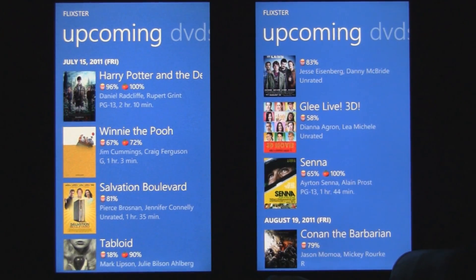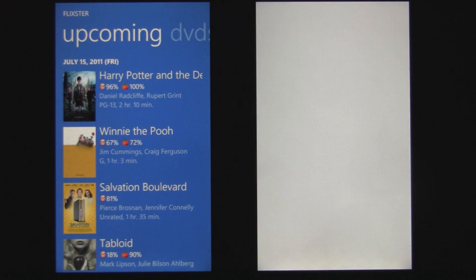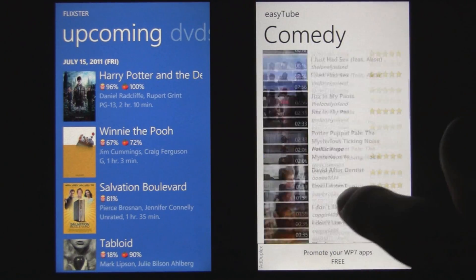Once the Mango update is released, everyone will be able to enjoy the smooth scrolling along with the multitasking and all the other features coming with Mango. Stay tuned to WMPowerUser for all the latest Mango news.